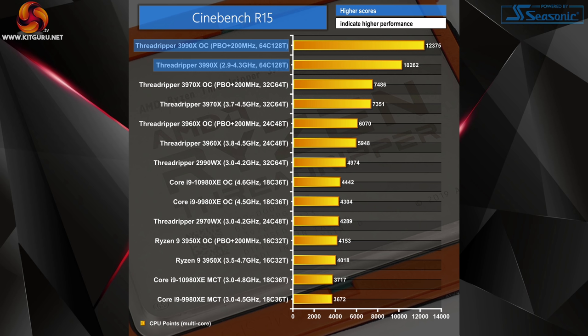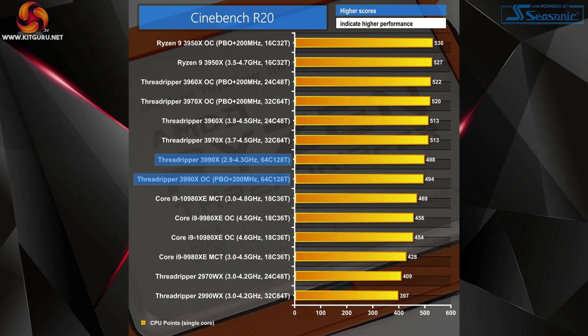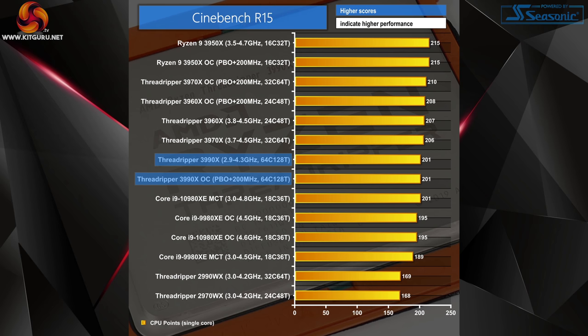It is quite remarkable to see Cinebench breaking through the 30,000-point barrier when overclocked. Doubling the core count posts a stock-vs-stock performance uplift of 40% in R15, extending to 65% when both CPUs have PBO enabled. These levels of performance are unlike anything we have ever seen on a high-end desktop or single-CPU workstation platform. Unsurprisingly, the 3990X cannot quite match the 3960X or 3970X levels of single-threaded performance, but the Precision Boost 2 algorithm does a good job balancing lightly threaded workloads.